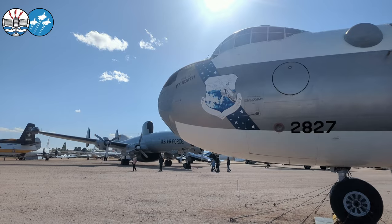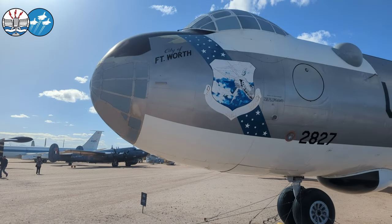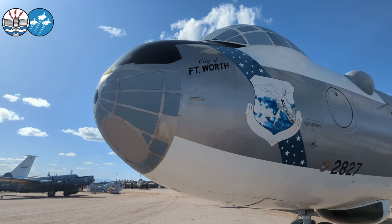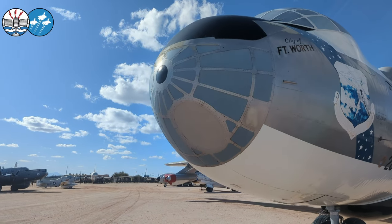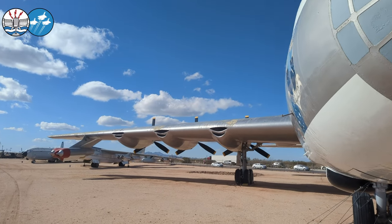B-36s were loved by their crews and hated by their maintainers. It carried one of the largest airborne nuclear weapons ever developed, the Mark 48 bomb, which I believe was close to 50,000 pounds in volume.